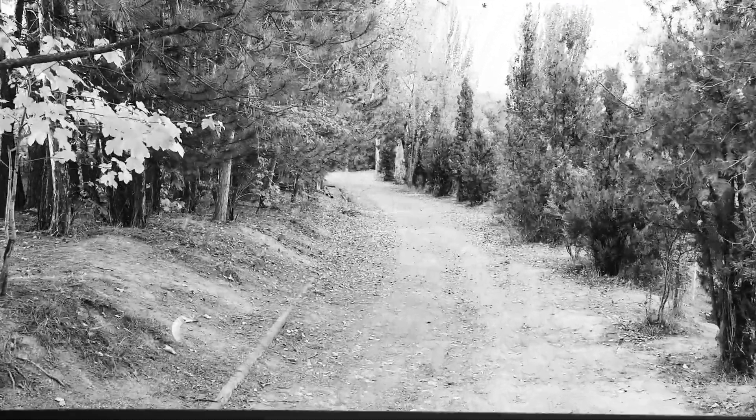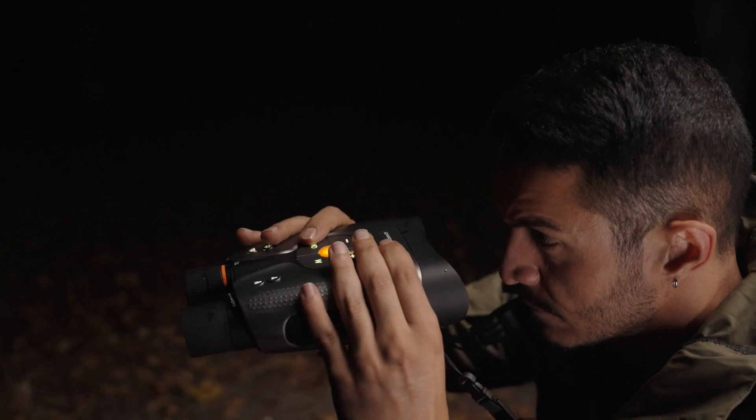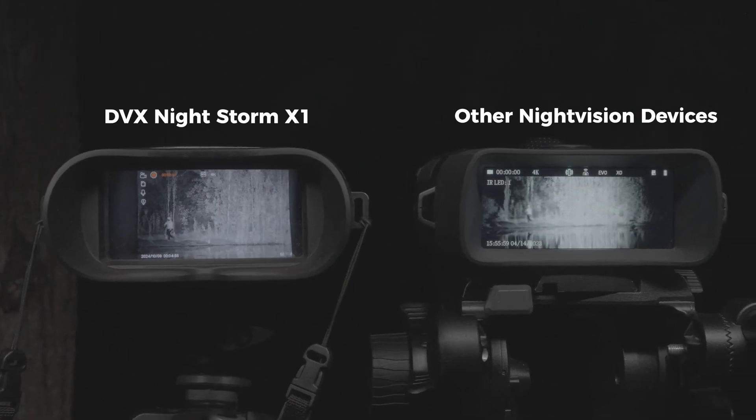where even the deepest shadows of night are yours to explore in crystal clear 4K. With unmatched infrared power and true 4K clarity, the DVX Nightstorm X1 transcends ordinary night vision devices — from distant trees to the tiniest movements.